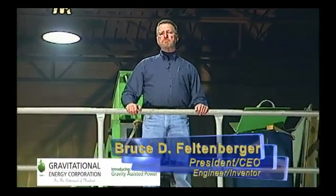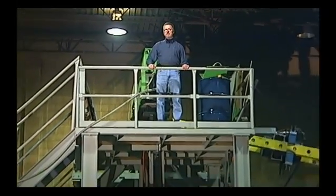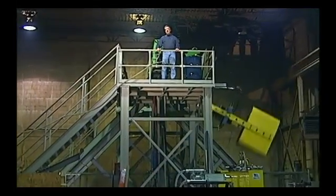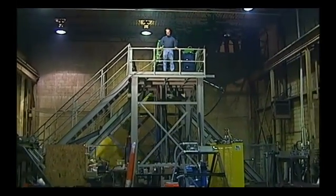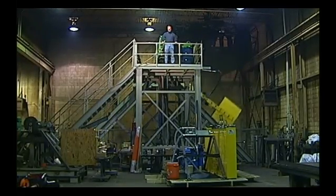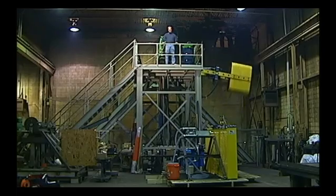I'm standing now on the work platform of our largest pendulum machine. This pendulum weighs about 18,000 pounds and measures 18 feet in length from the center of the axle down to the tip of the pendulum. With this machine we hope to demonstrate that gravity-assisted power can produce commercial grade electricity at about twice the efficiency that's currently found in most power plants.